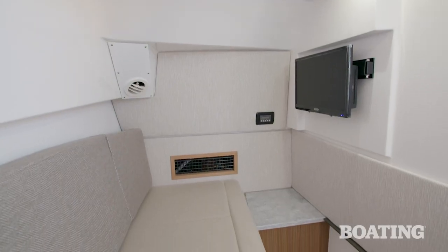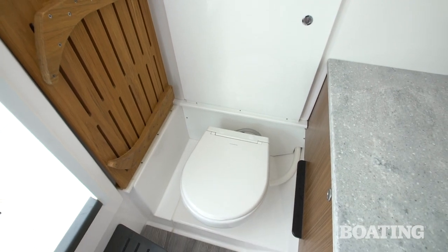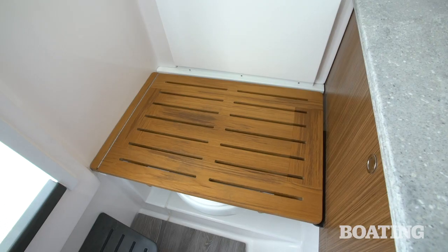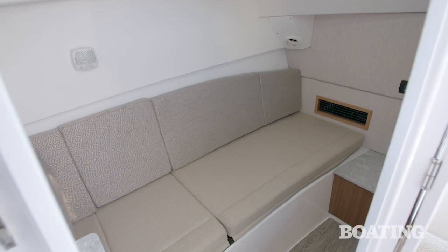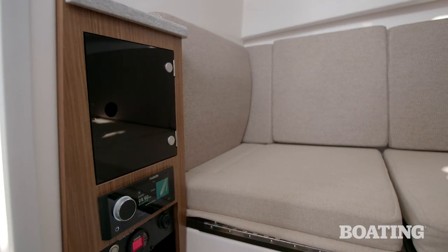After the bow, we've got a split cabin arrangement inside the consoles of the 340 DC. To starboard, there's a head that provides all the privacy that you need. On the port side, there's a comfortable berth complete with a flat screen TV, shelves, storage, and other amenities.